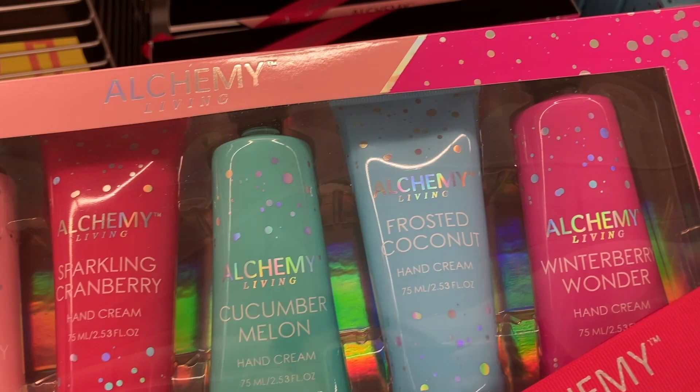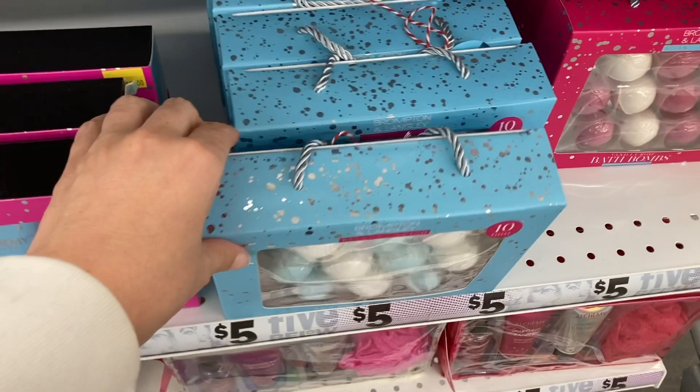And then right next to that, these are actually a 10 count of bath fizzers. This one is the salt water breeze scent — these are only $5.